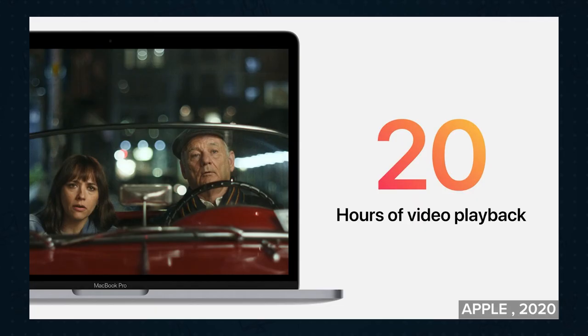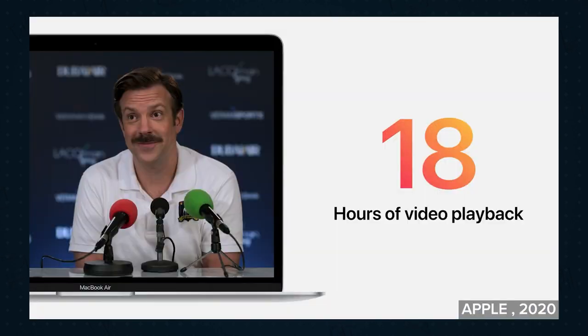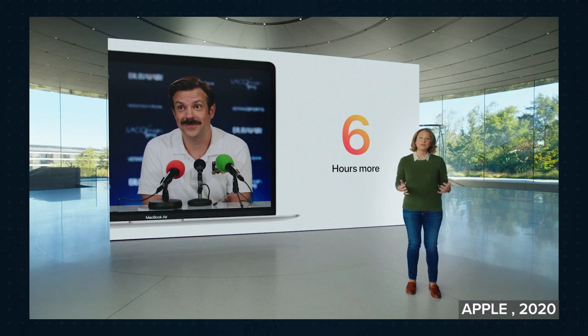I've seen various tests around the web trying to replicate Apple's claim of 20 hours of uninterrupted watch time on the Pro and 18 hours on the Air, but most seem to get closer to 16 and 14 hours respectively — which is still very good. It still means the MacBook Pro has the best battery in a MacBook ever, and the Air is not that far behind.